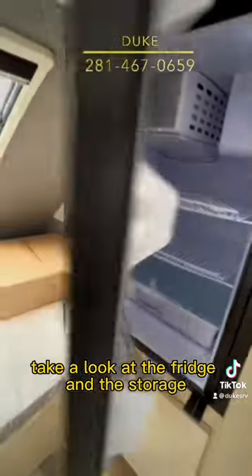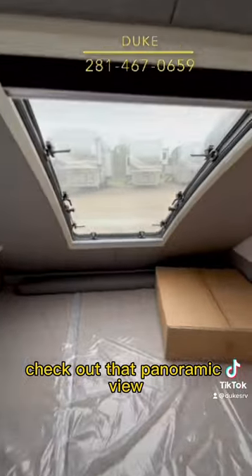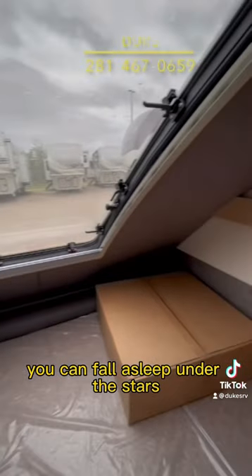Take a look at the fridge and the storage. Notice the handcrafted solid wood. There's your microwave. Check out that panoramic view — you could fall asleep under the stars.